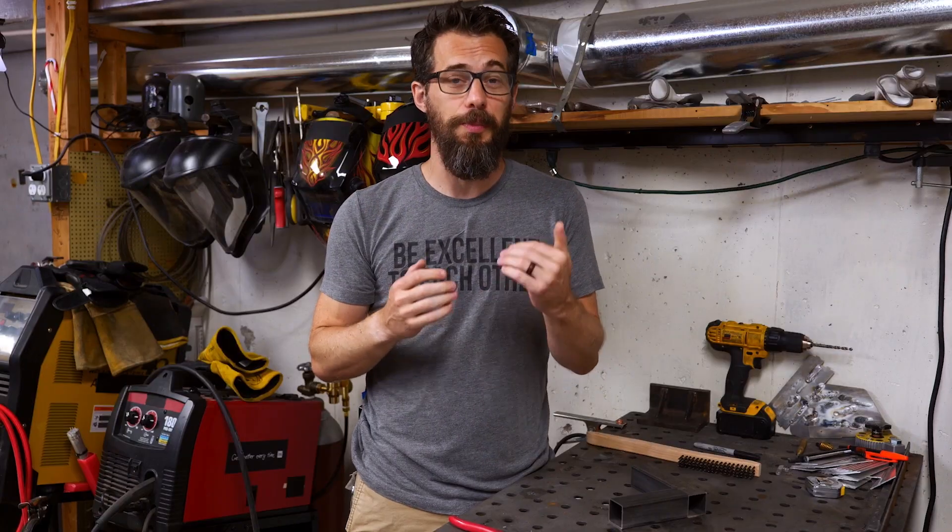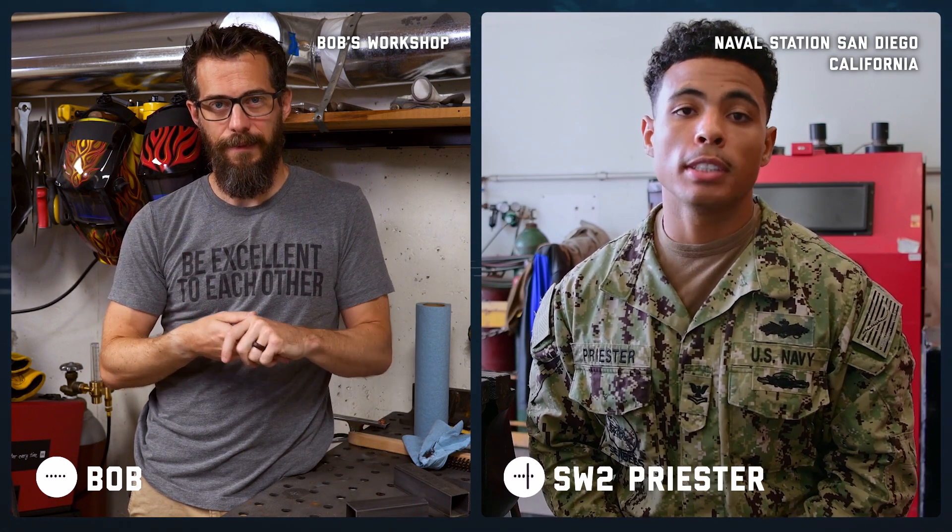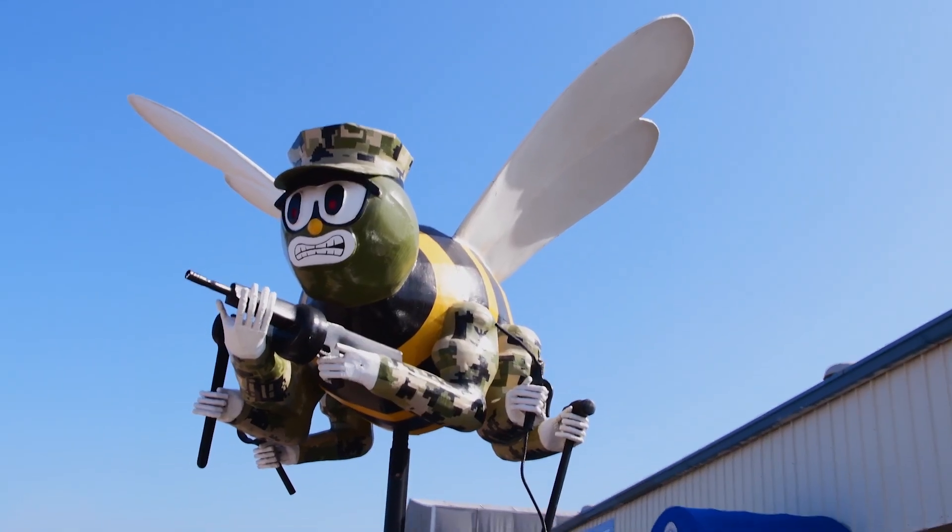Today we're back with SW2 Priester to hear about all the awesome work that he does as a Seabee. So SW2, what are the Seabees? Hey Bob, so the Seabees are the construction workers of the military. That's awesome.